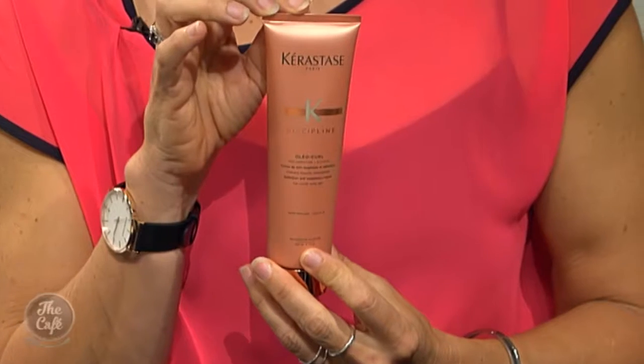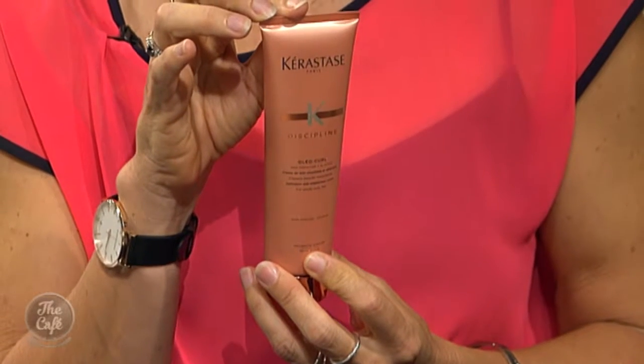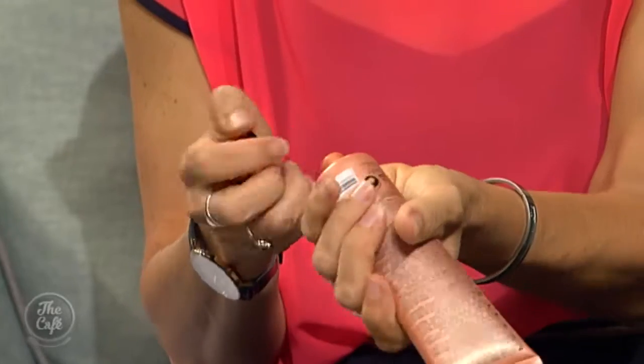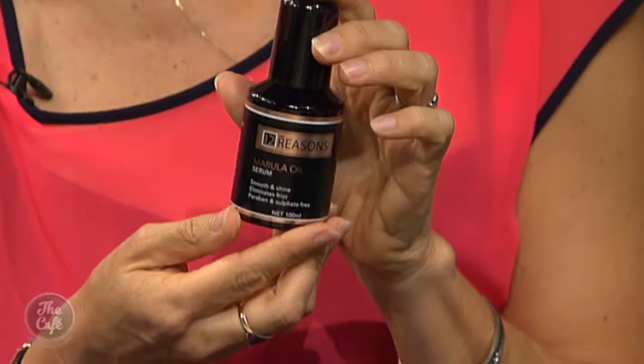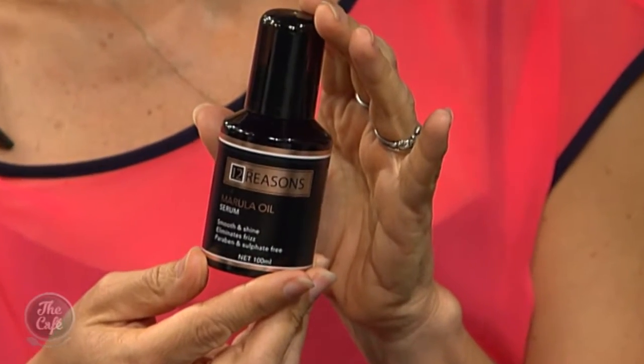In the more deluxe range, this is Kérastase Discipline Oleo-Relax cream — the name says it all. It's for wavy hair and helps smooth that wave. It's a styling and nourishing product — you'd put that through your hair after shampoo, towel-dried, then use your blow dryer or heat styling. And then this one is a fantastic new New Zealand brand called 12 Reasons. It controls the frizz and helps your style last longer.